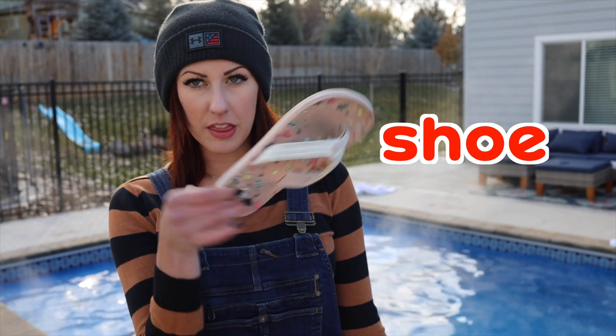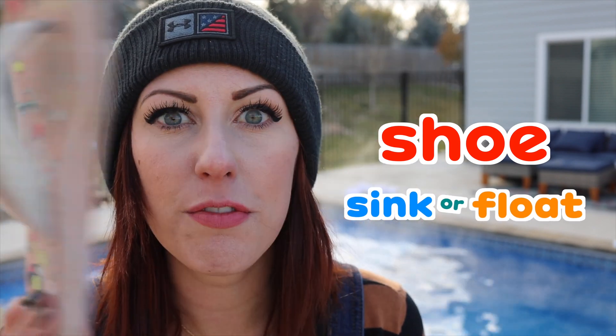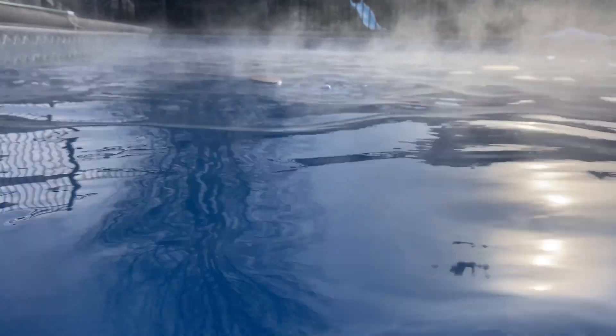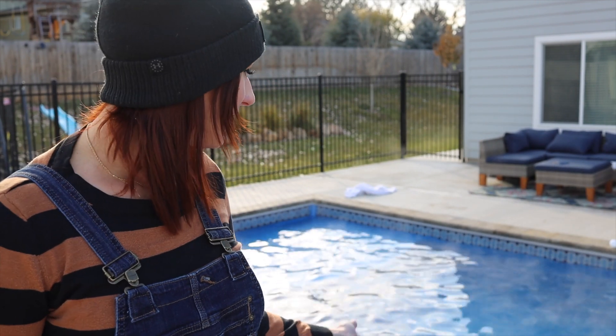Now it is time for a shoe! The shoe of doom! Will the shoe of doom sink or will it float? Sink or float? Let's find out! Three, two, one! Floaty! Just a floaty little shoe, hanging out in the water, taking a bath! The pool is so nice and warm but it's so cool down here - you can see all the steam coming off the water! That looks so cool, so mystical!